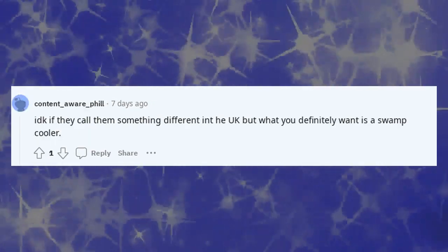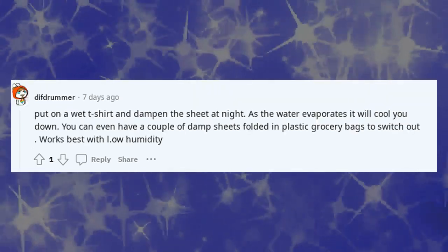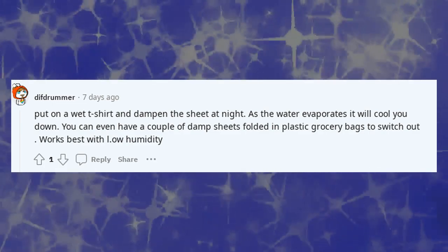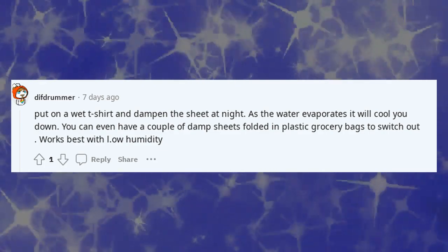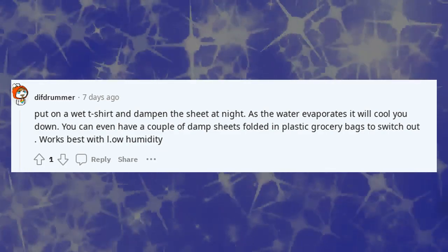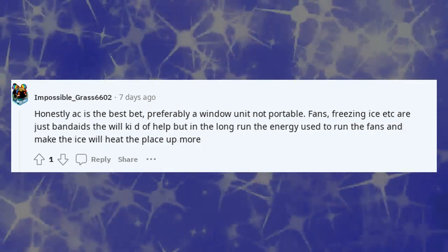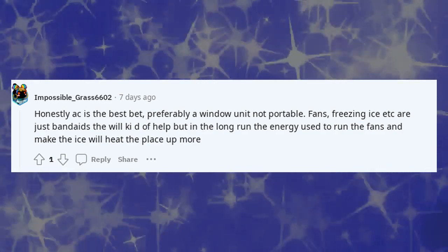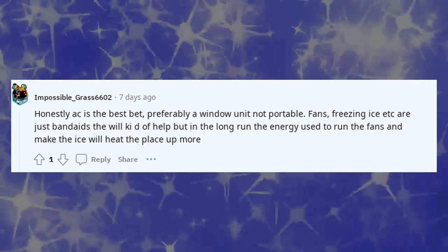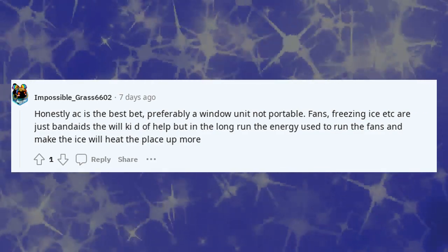I'd kick myself if they call it something different in the UK, but what you definitely want is a swamp cooler. Put on a wet t-shirt and dampen the sheet at night — as the water evaporates it will cool you down. You can even have a couple of damp sheets folded in plastic grocery bags to switch out; works best with low humidity. Honestly, AC is the best bet, preferably a window unit not portable — fans and freezing ice are just band-aids, and in the long run the energy used to run the fans and make the ice will heat the place up more.